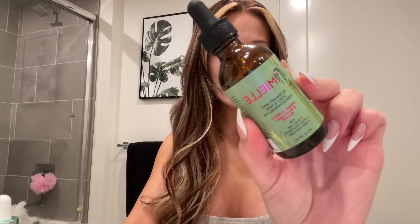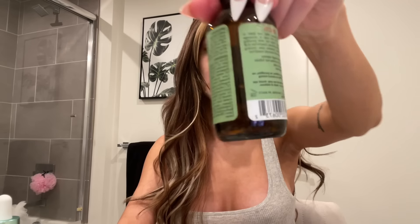Before I got K-tip extensions I would put this Miel rosemary oil — you guys have probably seen this all over TikTok. This helps your hair grow like crazy, completely empty. You can get this at Ulta, Target, I think it's like ten-ish dollars so it's very inexpensive but it works. You want to stimulate the scalp first, apply this.